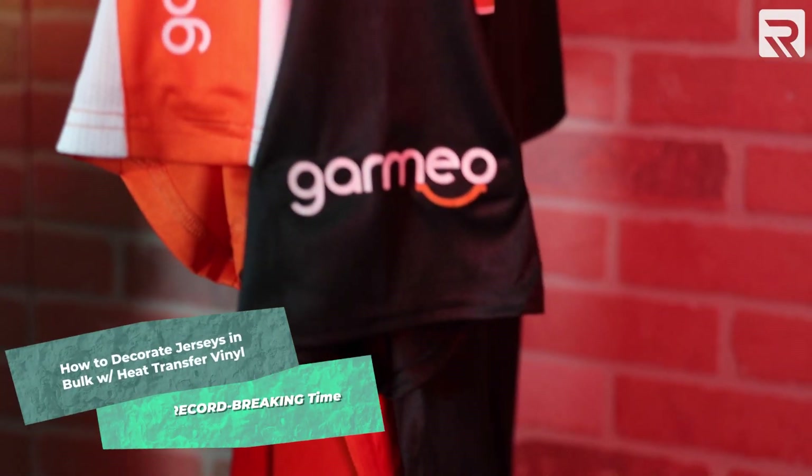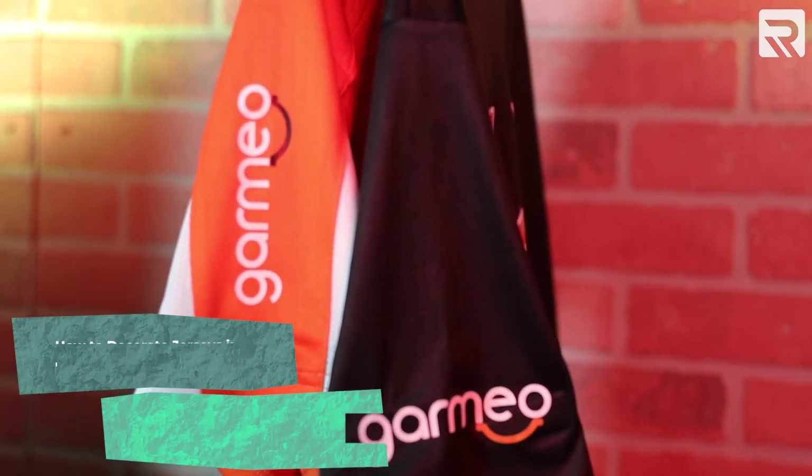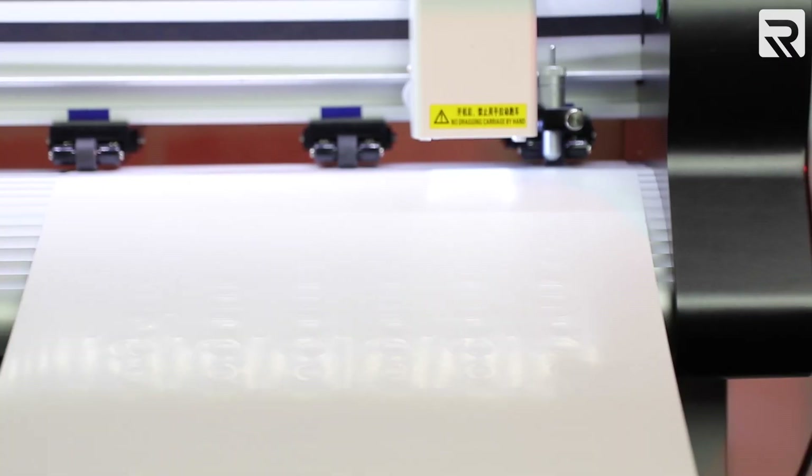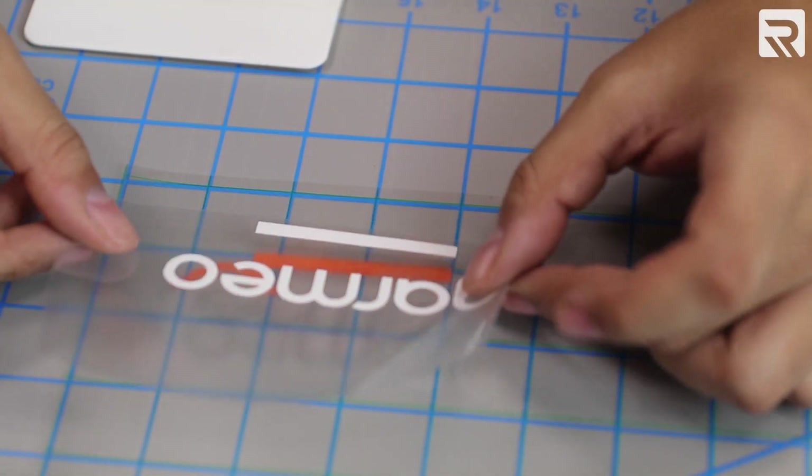We're going to be applying a two-color heat transfer vinyl design on the entire team's baseball jerseys — a bulk order of 25 jerseys. Heat transfer vinyl can also be time and labor intensive due to the weeding and transfer process. Taking steps like having your designs cut, weeded, and layered ahead of time will go a long way in helping the whole process go much smoother.